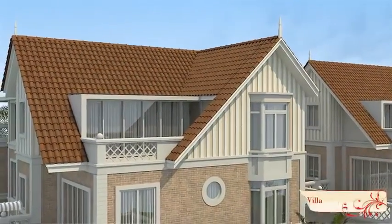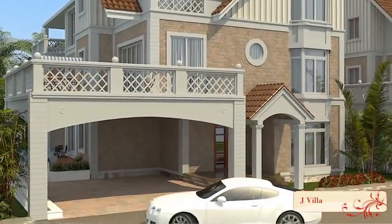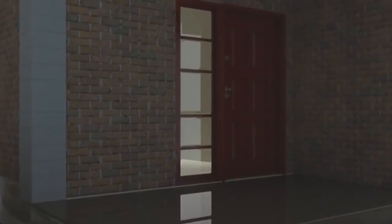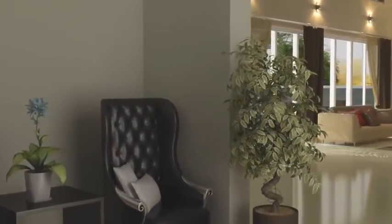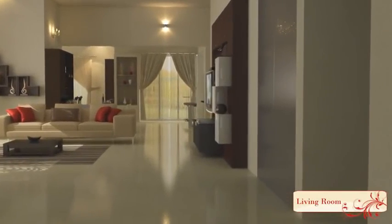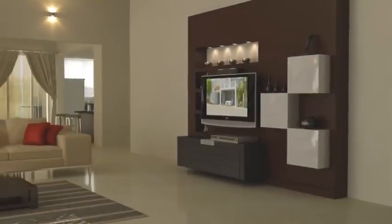Ranging in size from 3,353 square feet to 7,145 square feet, elegance is the definitive word for each villa. Step into the foyer and you enter a world of luxury — an expansive living room with triple height ceiling and Italian marble flooring that overlooks the private pool.